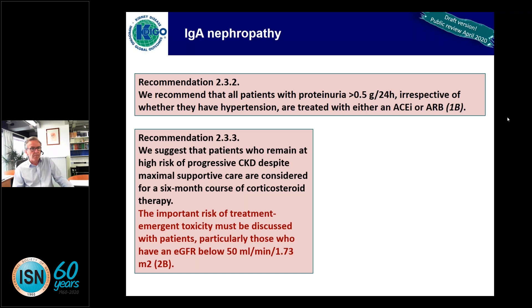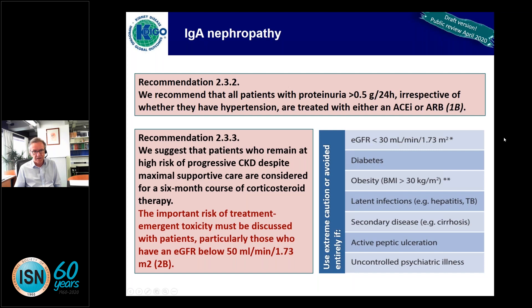Recommendation 2.3.3 suggests that all patients who remain at high risk despite maximum supportive care are considered for a six-month course of corticosteroids. The new guidelines become much more cautious here and stress the important risk of treatment-emergent toxicity, based on several trials observing significant toxicity with corticosteroid therapy in IgA nephropathy. Extreme caution or avoidance is advised if GFR is below 30, if the patient is diabetic, grossly overweight, has latent infection, secondary IgA nephropathy, or ulcer or psychiatric disease.